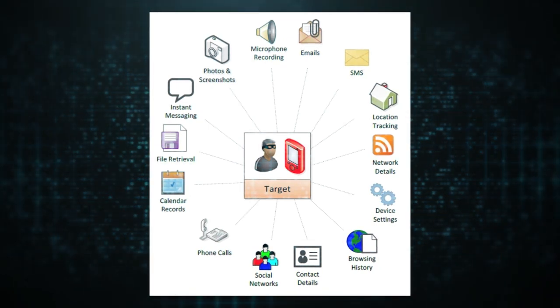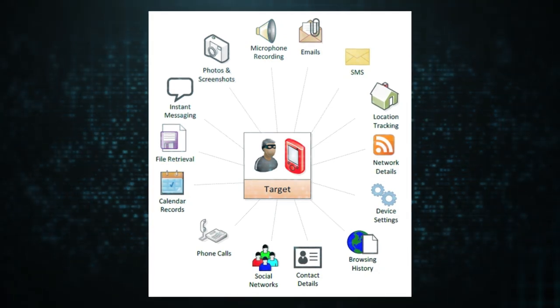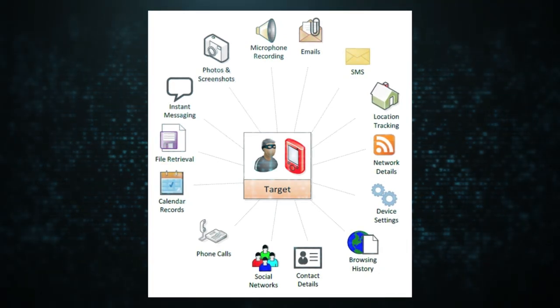The operator can even turn on the phone's camera and microphone to capture activity in the phone's vicinity. The spyware is extremely sophisticated and modular. In addition to allowing customization, it uses strong encryption to protect itself from detection by traditional security tools, and has a vigorous monitoring and self-destruct mechanism.